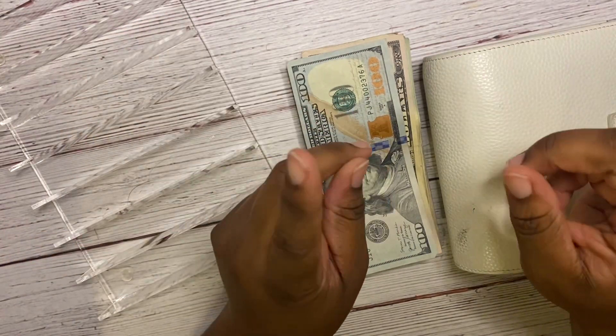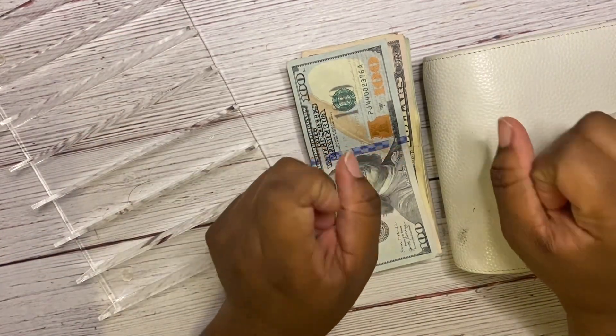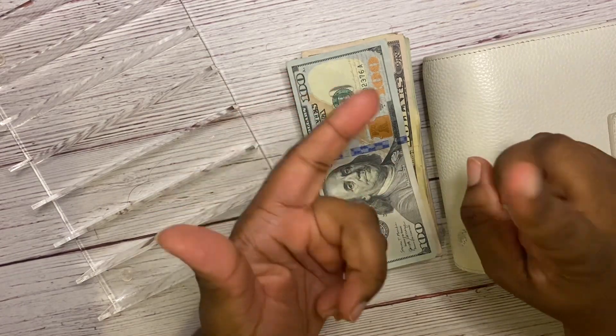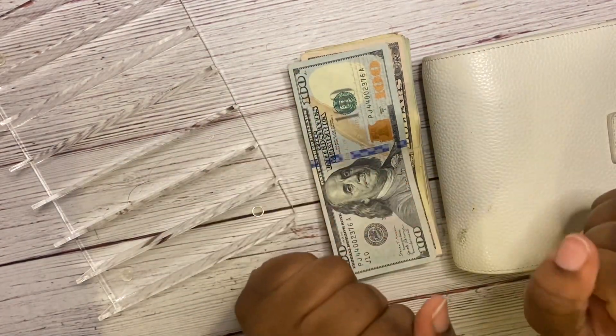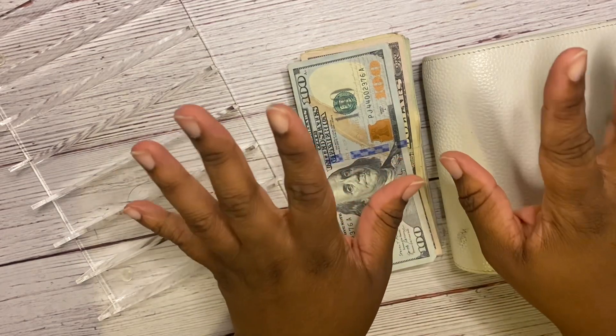Hi, welcome or welcome back! My name is Lisa and this is my channel Lisa Nicole Personals, where I make videos about budgeting, cash stuffing, and more. In today's video we are going to be cash stuffing our envelopes.